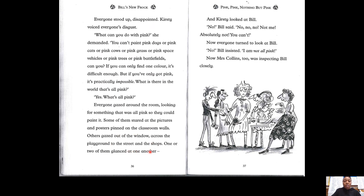One or two of them glanced at one another. Read along with me at home. And Kirsty looked at Bill. "No," Bill said. "No, no, no. Not me. Absolutely not. You can't." Now everyone turned to look at Bill. "No," Bill insisted. "I am not all pink." Now Mrs Collins too was inspecting Bill closely. And that is all for today.